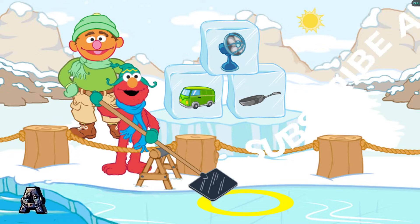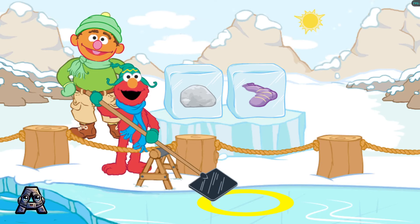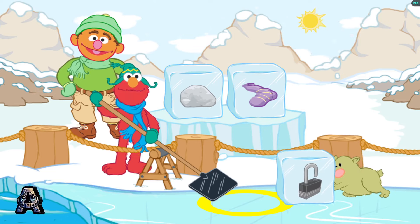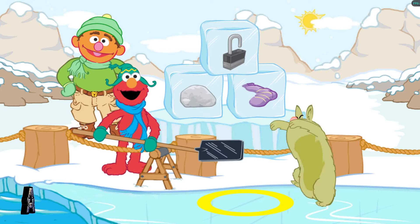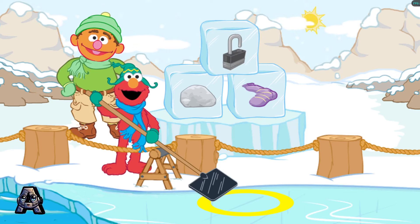Crystal needs more ice blocks. Rock and sock. Let's find an ice block that rhymes with rock and sock. Rock, sock. They have the same ending sound. They rhyme.